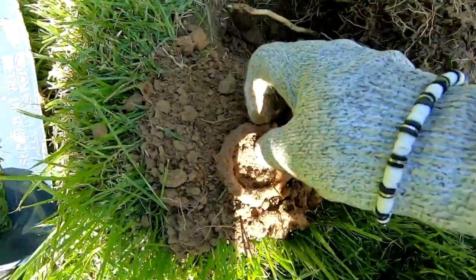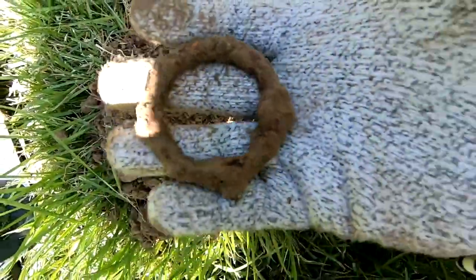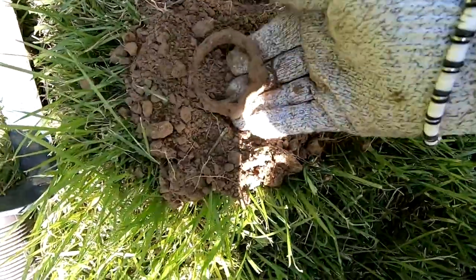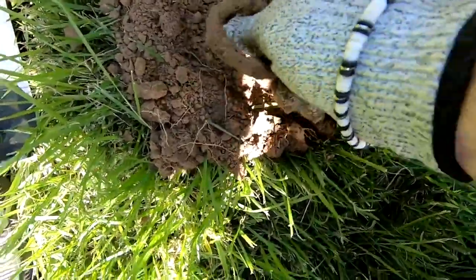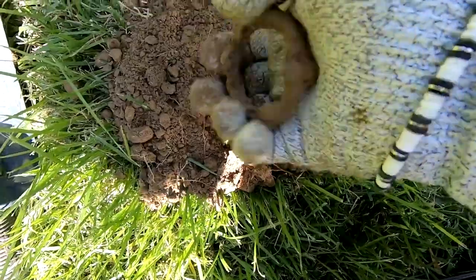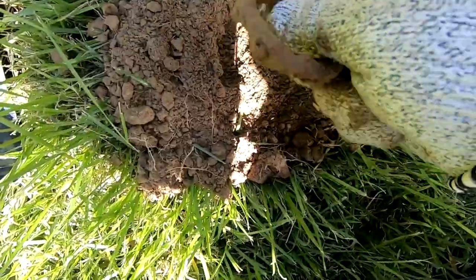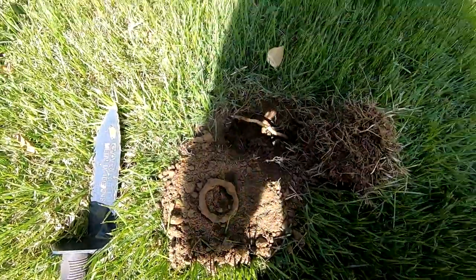I don't know what this was, but it sure gave a pretty signal. Look at this thing — it's like a ring. Not sure what that was, but here's what it looked like when I cleaned it up.